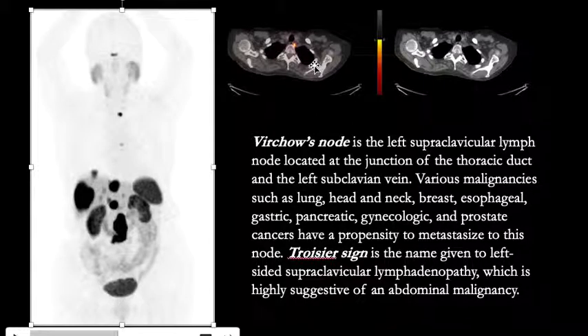Various malignancies such as lung cancer, head and neck, breast, esophageal, gastric, pancreatic, gynecologic and prostate cancers have a propensity to metastasize to this lymph node. Troisier's sign is a name given to left-sided supraclavicular lymphadenopathy which is highly suggestive of an abdominal malignancy.